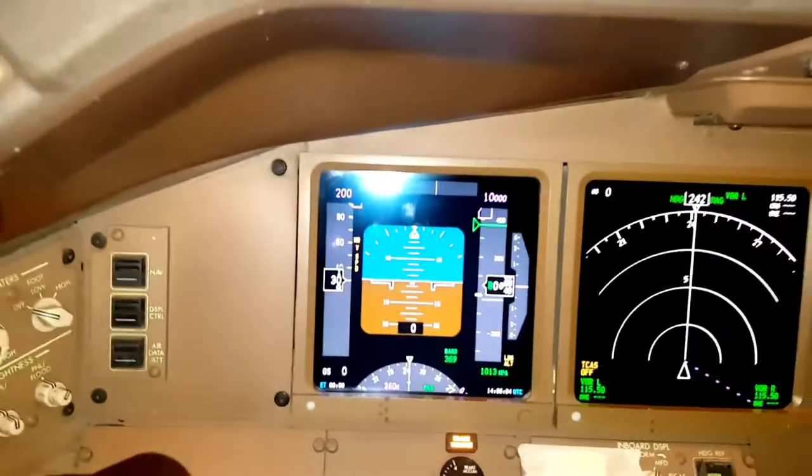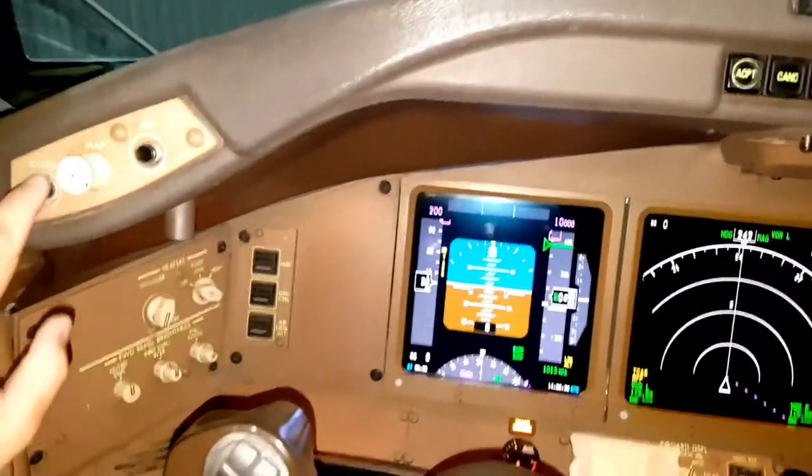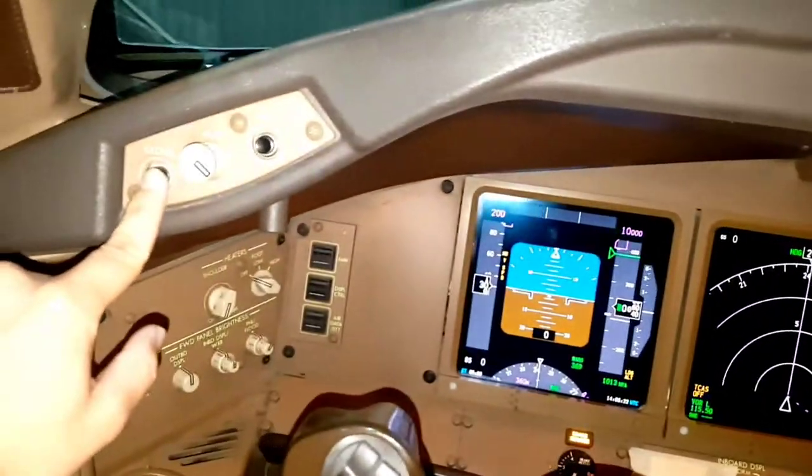There is no separate clock — whatever is shown is on the display via AIMS. For the chronometer, there is one switch on the glareshield: for the captain it is on the left side and for the first officer it is on the right side. They are independent of each other.